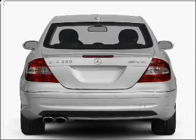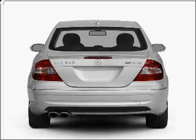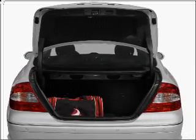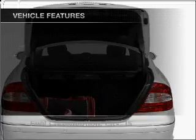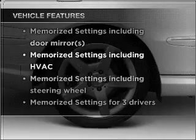Stand out from the crowd with premium wheels. You will appreciate the safety feature of anti-lock brakes. Let the sun shine in with a sunroof, and memory settings make for a more comfortable ride. And with these notable features, you won't want to miss out on the opportunity to own this amazing vehicle.